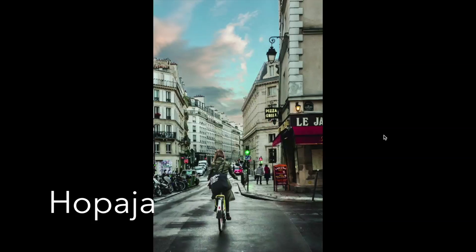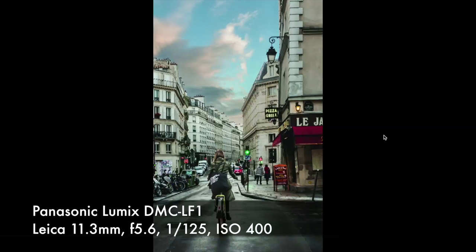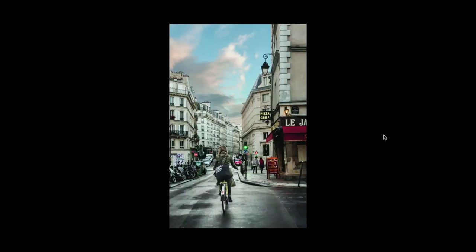This image is called Paris Street by Jojopia. It's a handheld Panasonic Lumix DMC LF1 with a Leica lens at 11.3mm, f5.6, 1/125 second, and ISO 400. The premise behind the image is standing outside your B&B — you wanted to capture a typical street scene soon after a rain shower when a bicyclist appeared out of nowhere, and that's when you managed to catch this wonderful shot.